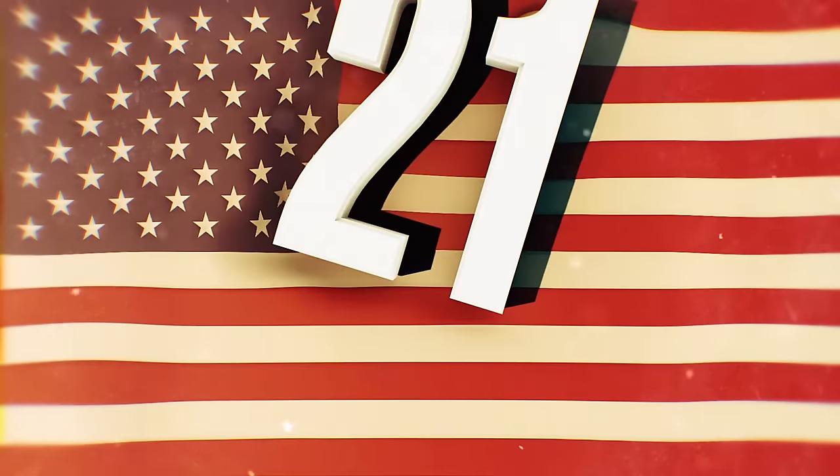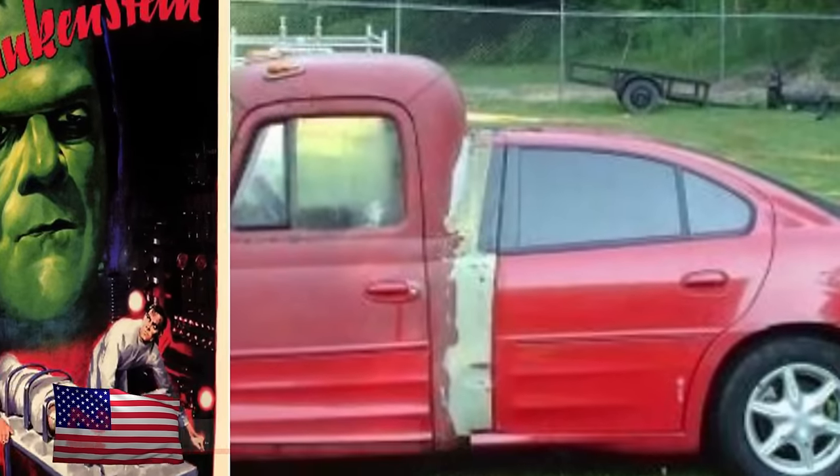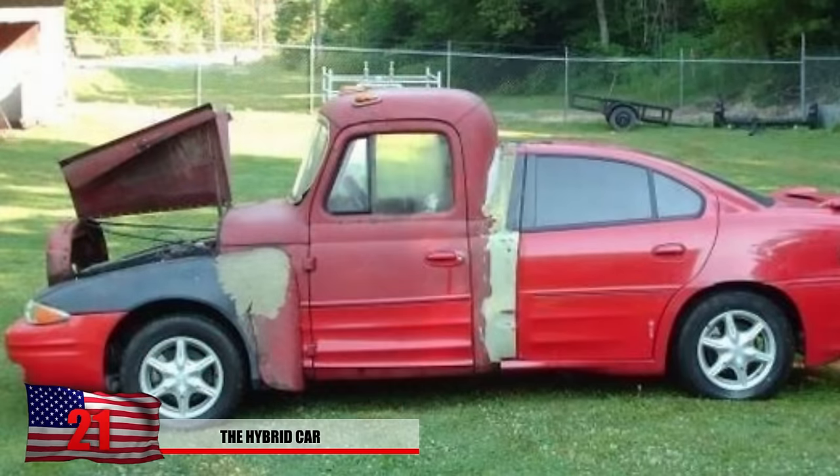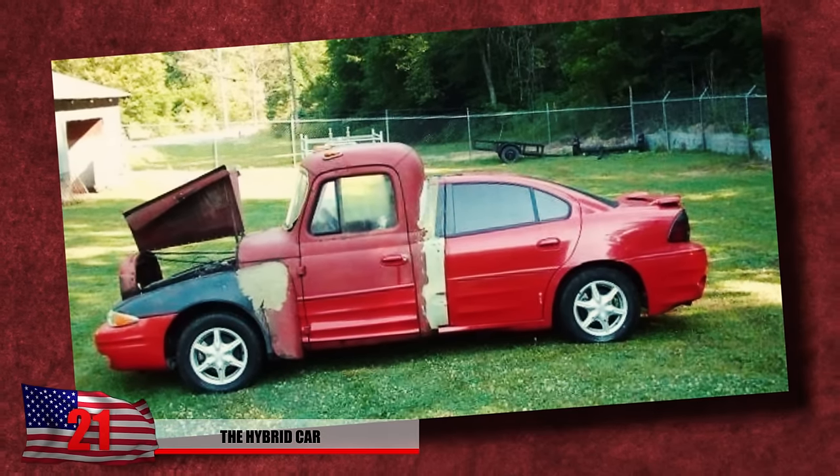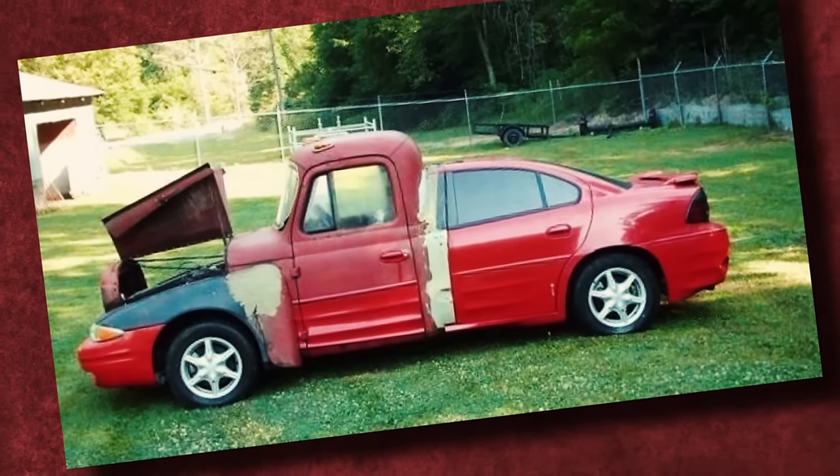Number 21: The Hybrid Car. Looks like Dr. Frankenstein had a few ideas when it came to creating a car. It only seems like a matter of time before this guy hits a speed bump and the entire car falls apart. He better hope that's some sturdy glue he's using.